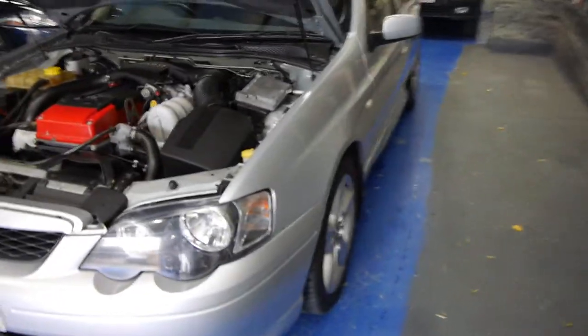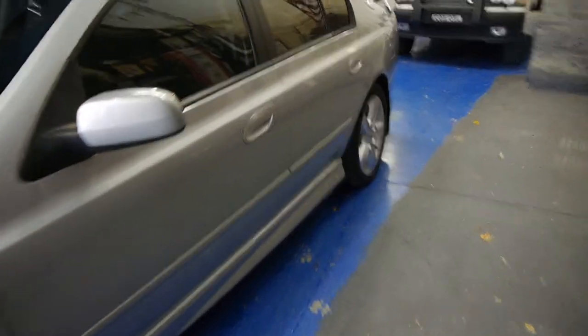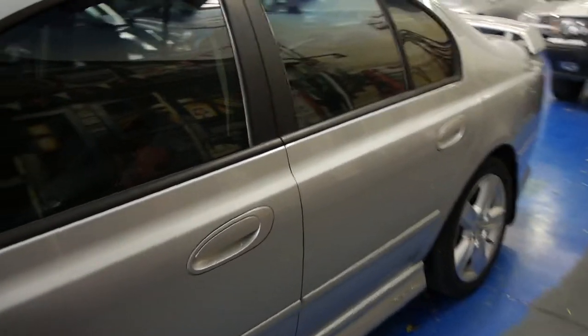Thanks so much for watching. We'd love to see you Monday to Saturday, Sunday by appointment only. My name is Richard, and you can ask for Philip as well — we really look forward to showing you this lovely car.